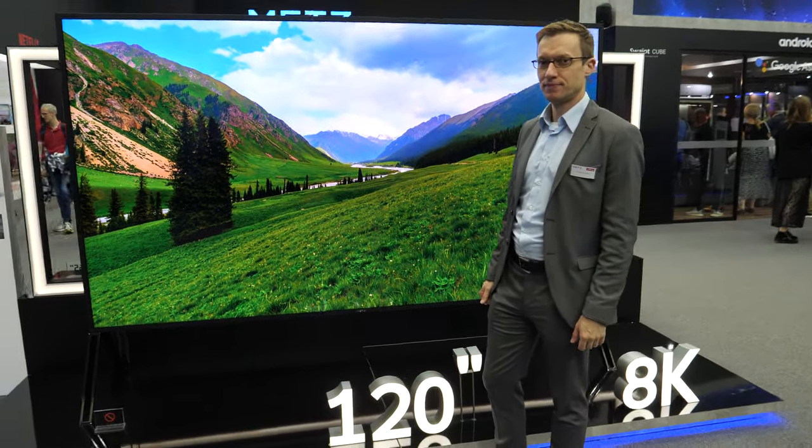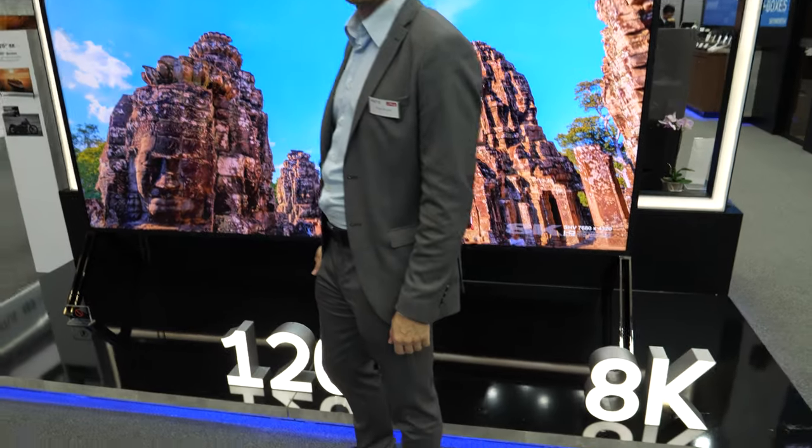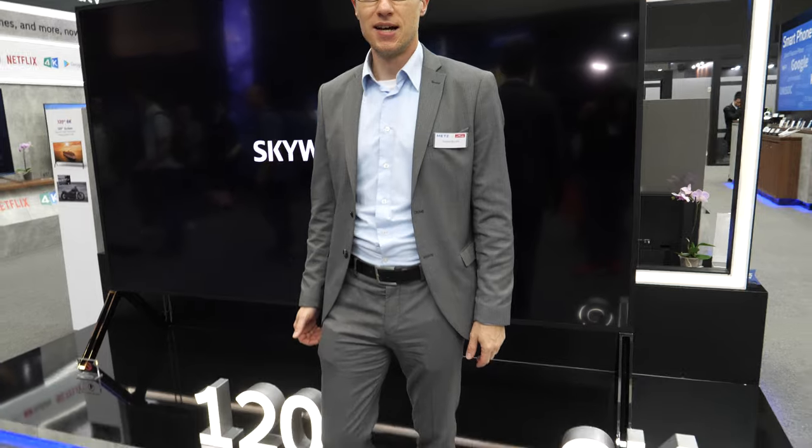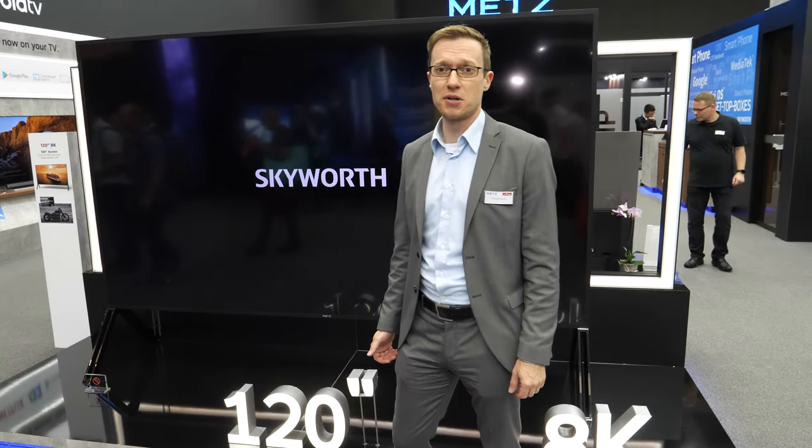Here's a really big AK TV. Hi, so who are you? I'm Thomas from Metz and we have a 120-inch LCD screen here. It's really, really big of course, and it's really heavy — about 200 kilograms. So guys, you can just think about if this is fitting in your living room. I think it's a really big display.